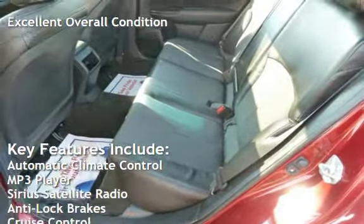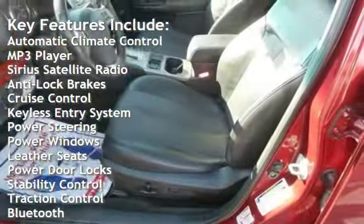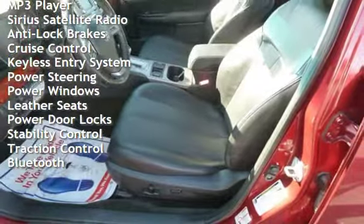Automatic climate control, MP3 player, Sirius satellite radio, anti-lock brakes, cruise control, keyless entry, and power steering.